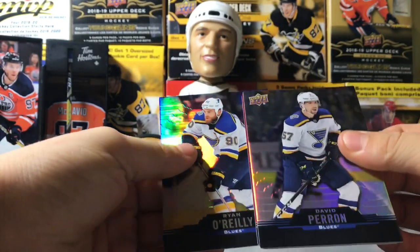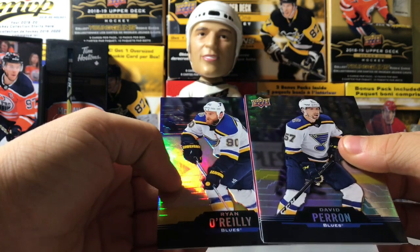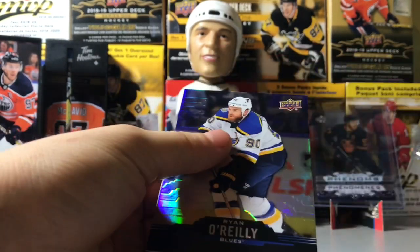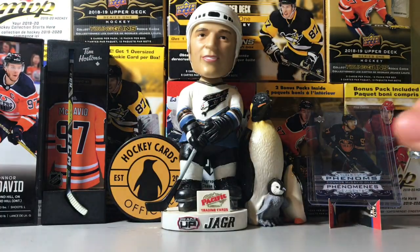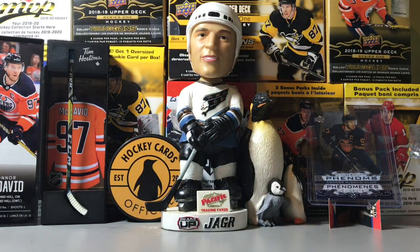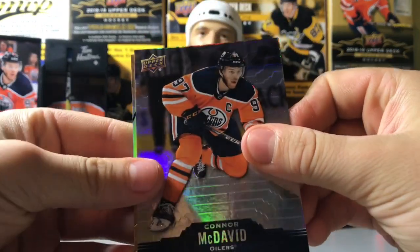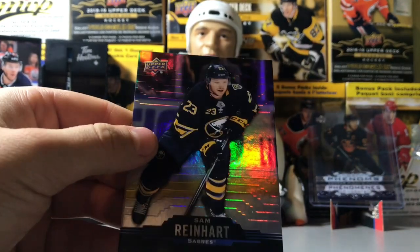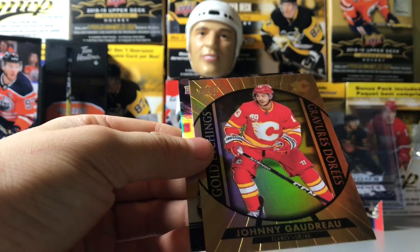Ryan O'Reilly — we got some Blues mojo here. Ryan O'Reilly, David Perron, and a die-cut of Drew Doughty. Very nice. That's our second die-cut this break. Those are actually one in five packs — very flashy cards. They're very hard to tell apart from last year's, but if you look you'll see last year's had the logo. Another Samurai Heard base card, McDavid, and gold etchings of Johnny Gaudreau.